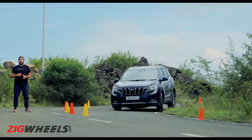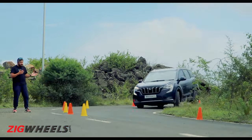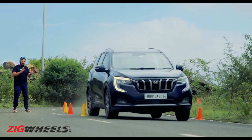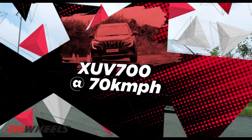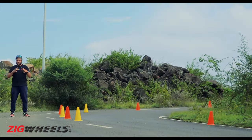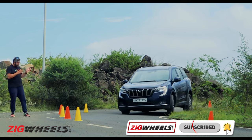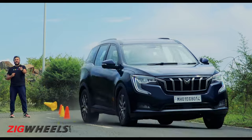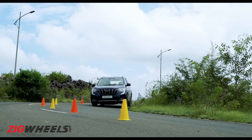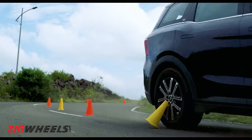With the XUV700, at 60 kmh and at 65 kmh, it stays quite neat through that corner — very little understeer and it felt stable behind the wheel as well. But at 70 kmh, things are a lot different. It starts to run wide, it's a handful behind the wheel, and it clips that last cone. It still wins this test though, because it managed to clear that corner quicker than the Scorpio did.